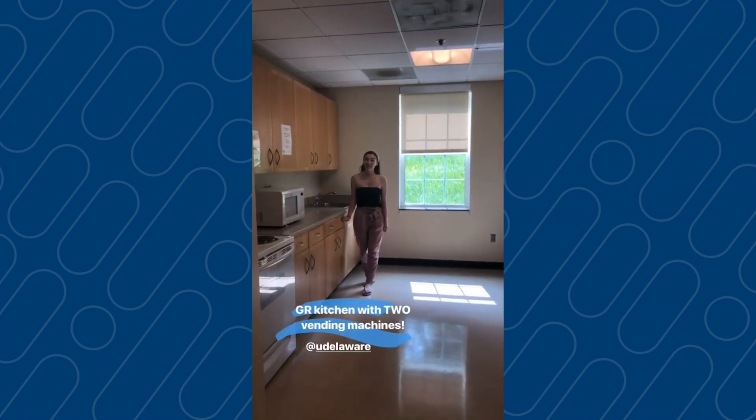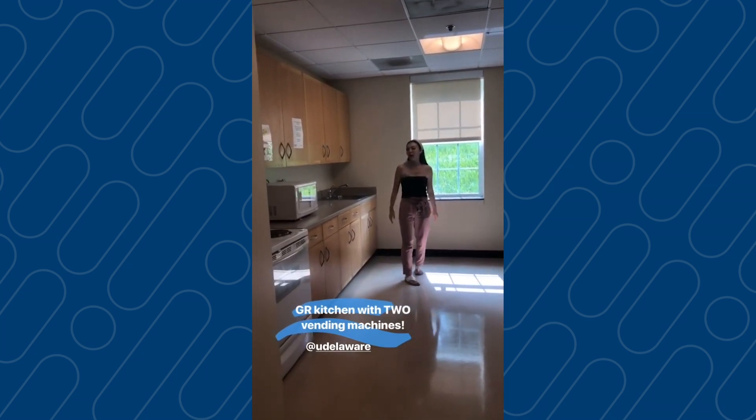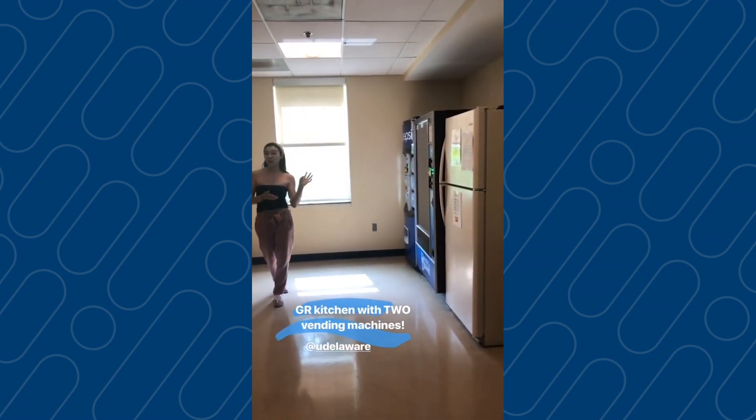We're in the George Reed South kitchen now. We have lots of cabinet space, a sink, microwave, stove, and oven. We also have two vending machines, as well as a fridge for you to do all your cooking.